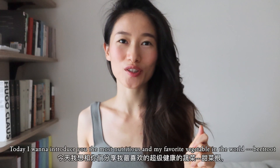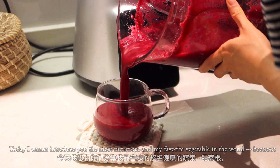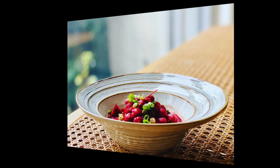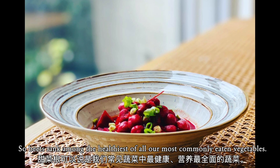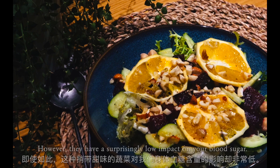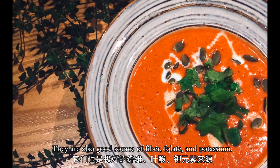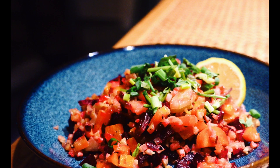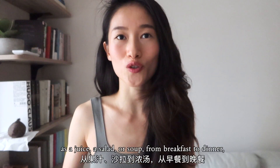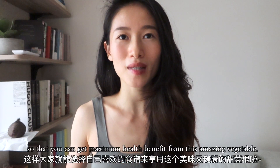Today I want to introduce you to the most nutritious and my favorite vegetable in the world: beetroot, and five ways to enjoy it. Beets rank among the healthiest of all our most commonly eaten vegetables. They have a sweet and earthy taste, yet a surprisingly low impact on your blood sugar. They're also a good source of fiber, folate, and potassium. Today I will show you five ways to enjoy beetroots — as a juice, a salad, or a soup — from breakfast to dinner, so that you can get maximum health benefit from this amazing vegetable.